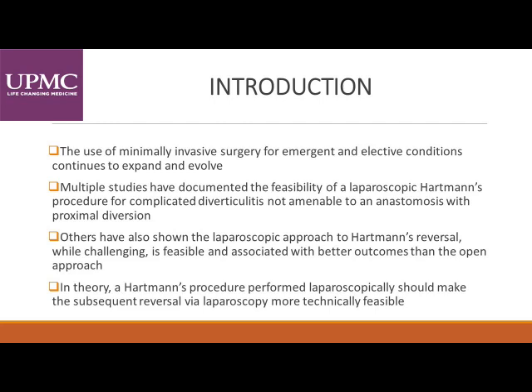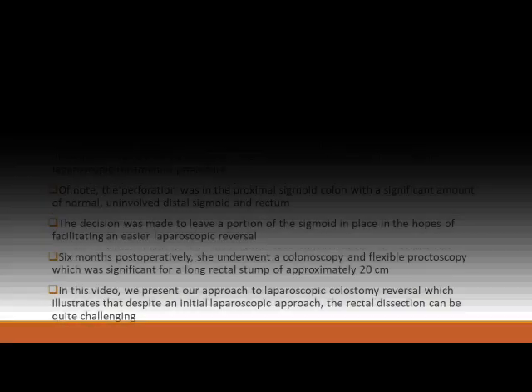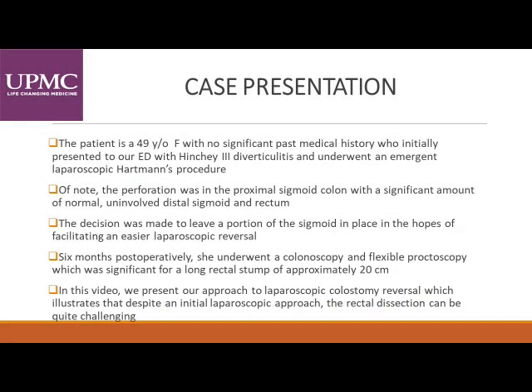In theory, a Hartmann's procedure performed laparoscopically should make the subsequent reversal more technically feasible. Our case is that of a 49-year-old female with no past medical history who initially presented to our emergency department with Hinchey-3 diverticulitis.